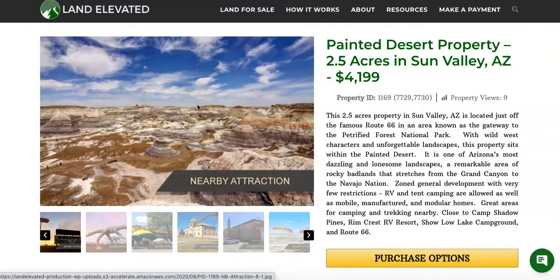Hi, I'm Rachel with LandElevated.com. Welcome to the property overview video for PID 1169. This is actually a double lot — a beautiful desert lot out in the Painted Desert in Sun Valley, Arizona. It's a total of 2.5 acres.